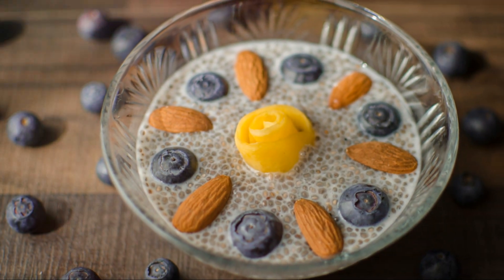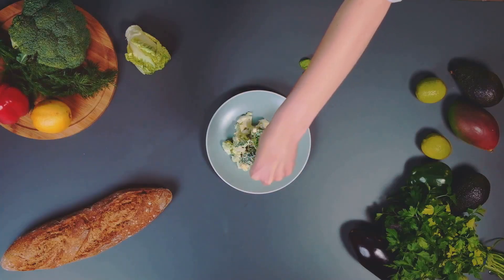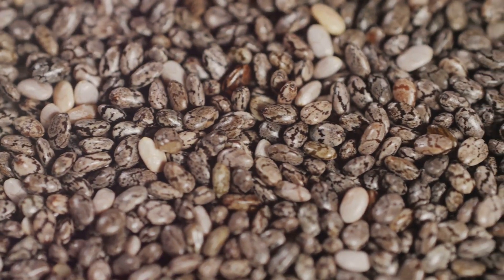These are just a few unique ways to enjoy chia seeds. They're incredibly versatile and can be added to so many dishes for an extra health kick. Experiment and find your favorite way to enjoy them. Thanks for watching. Don't forget to like, share and subscribe for more healthy eating tips and recipes.